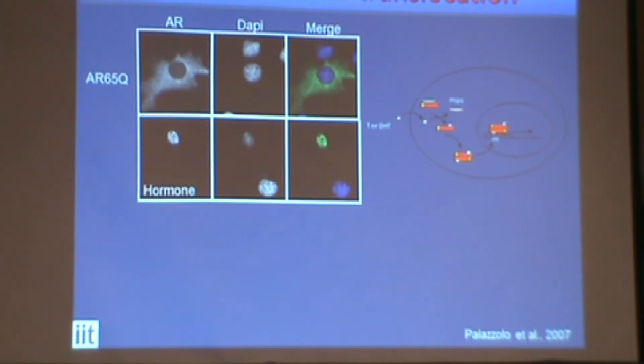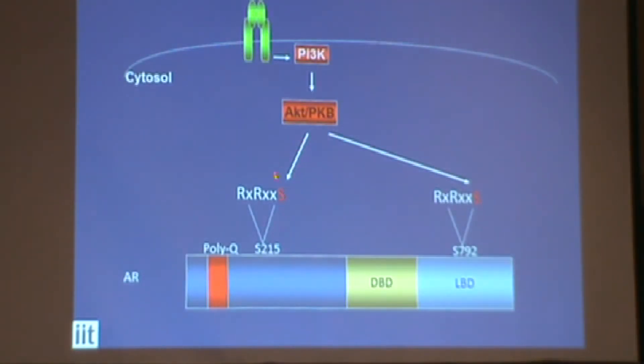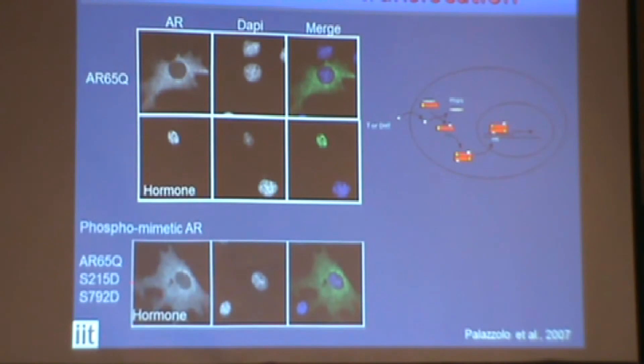Then we generated an androgen receptor with modifications of the serines I previously showed you — essentially an androgen receptor modified by AKT at these sites. We call this a phosphomimetic androgen receptor. We expressed it in cells, treated the cells with testosterone, and comparing the images, you can see the difference: here the androgen receptor stays in the cytosol, meaning this androgen receptor was not responding to androgens, was not responding to hormones.